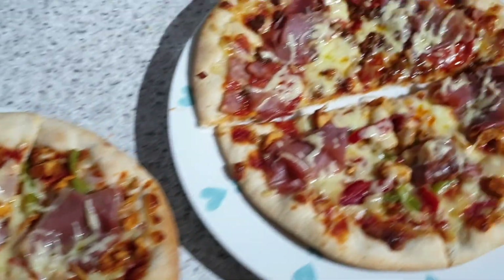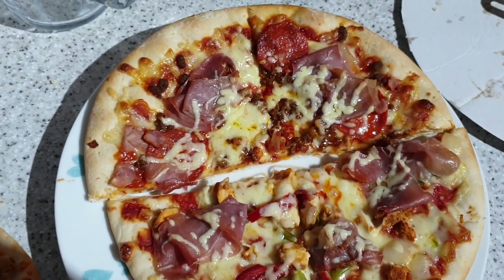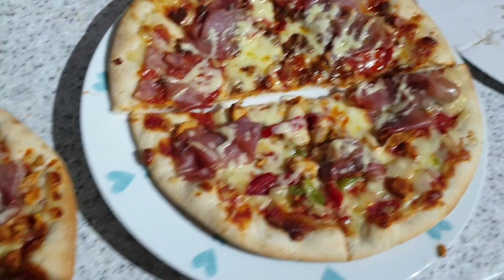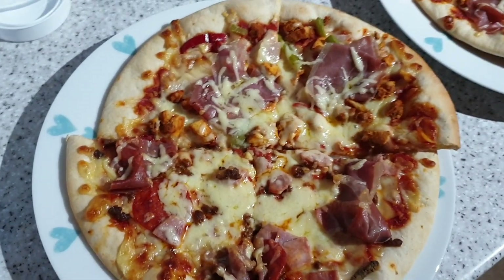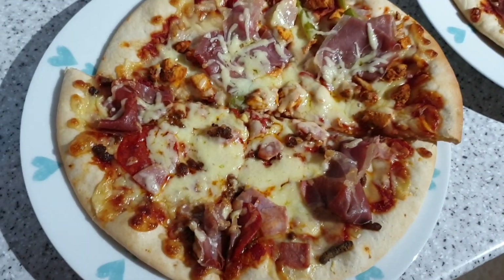It's tea time and tonight we have got pizza. One is a meat pizza and the other is a spicy chicken. We've got half each. I've added cheese and parma ham on the top, because why not? So yeah, that is tonight's tea.